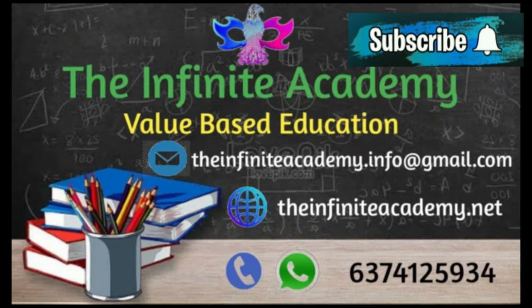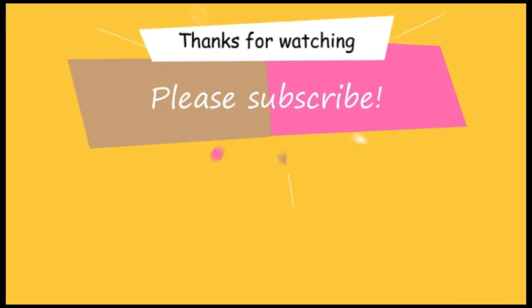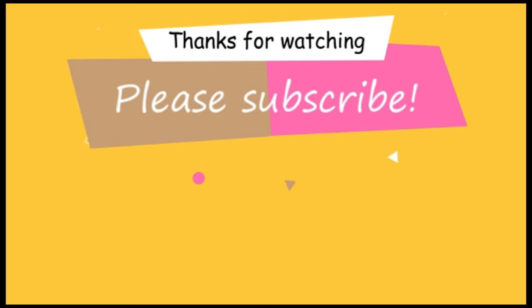The Infinite Academy — a value-based education center for all. We train students to develop their English skills in all areas. Contact us for more details. Do leave a comment if you enjoyed learning with me, and subscribe to my channel. Bye!